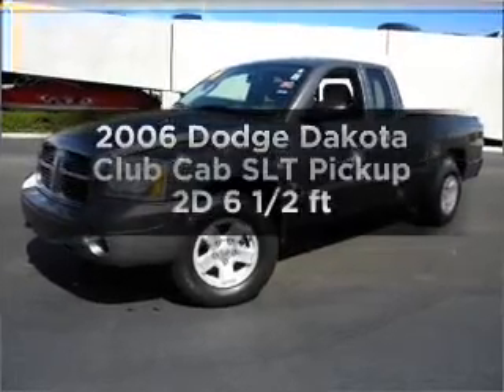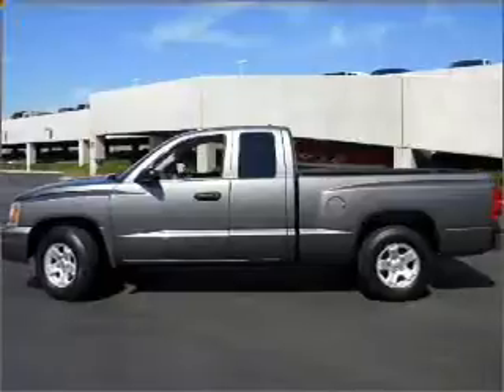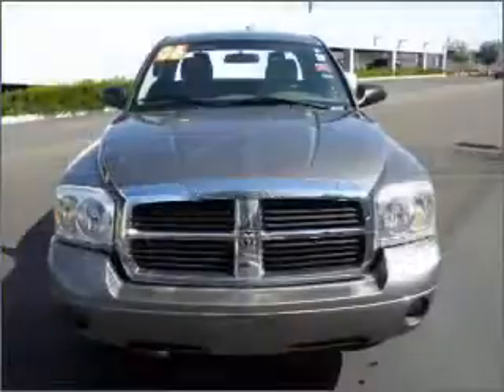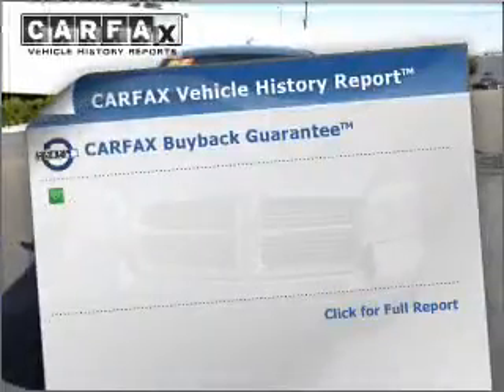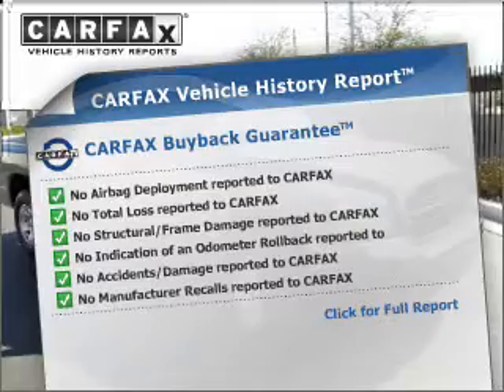If you're looking for an automobile with great attributes, look no further. With a reliable engine connected to a smooth shifting automatic transmission, you will appreciate the safety feature of anti-lock brakes. Know the history on this ride and greatly reduce your buying risk with the included Carfax Vehicle History Report.